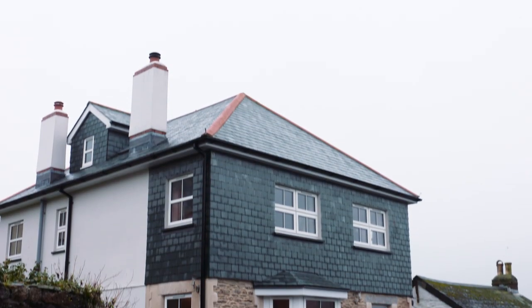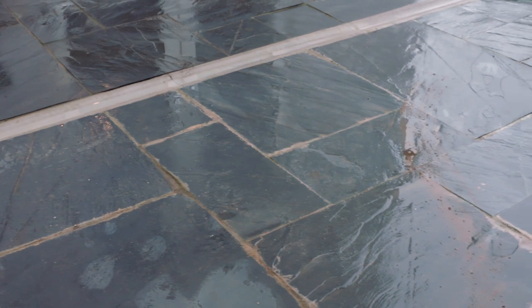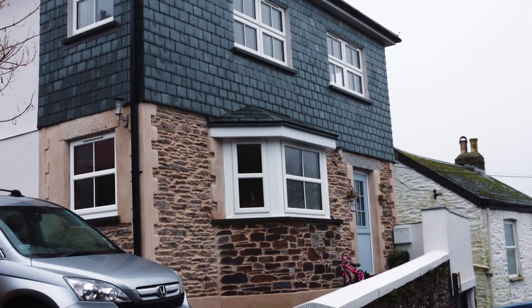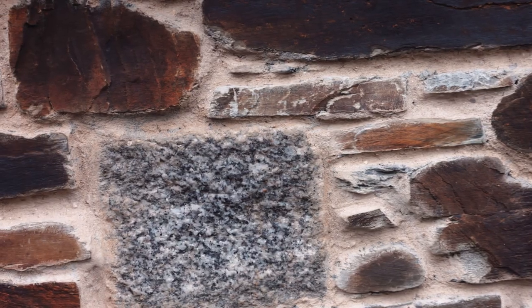I'm Rebecca. We've renovated the property. This is the house I grew up in originally and the house had Mundic, which meant it needed to be knocked down and rebuilt. We wanted it to be sympathetic to the original house and the environment. We wanted a really nice family home that's in keeping with the local area, and part of that meant using local produce.